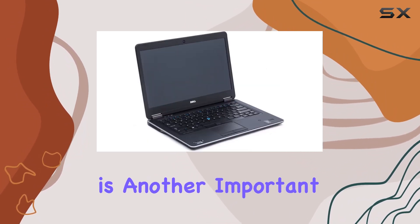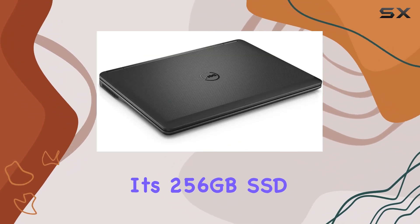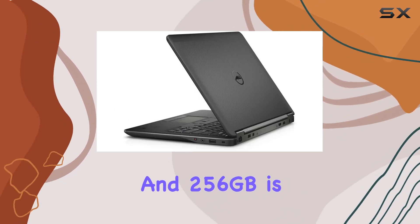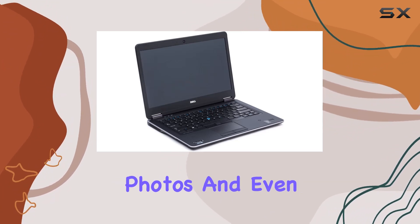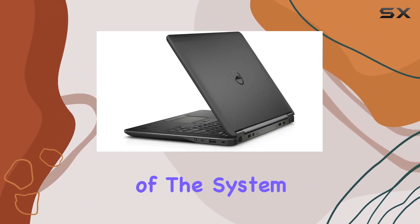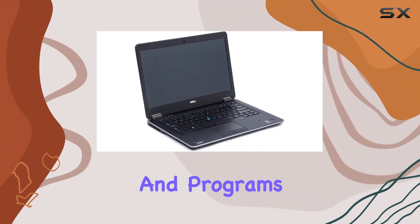Storage is another important aspect, and the E7440 doesn't disappoint with its 256GB SSD. Solid-state drives are known for their speed and reliability, and 256GB is a decent amount of space for storing documents, photos, and even some larger files. The SSD also contributes to the overall speed and responsiveness of the system, meaning faster boot times and quicker access to your files and programs.